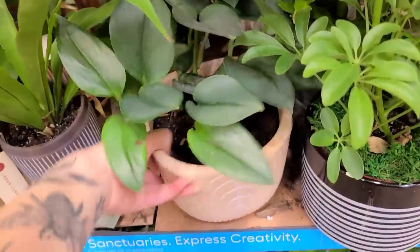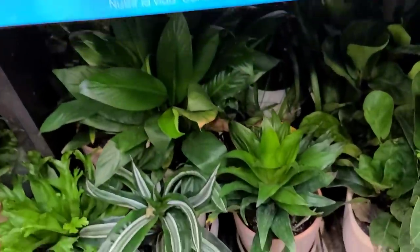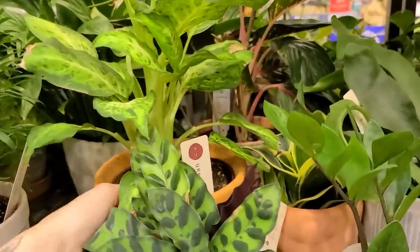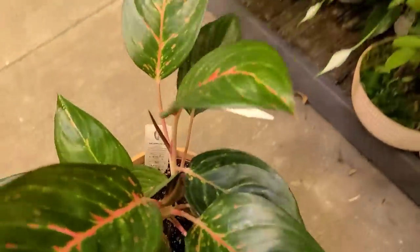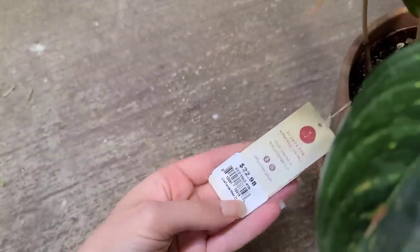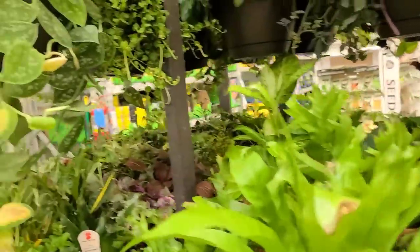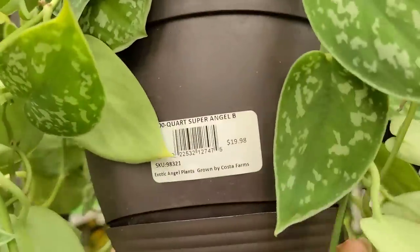This rattlesnake calathea is super stinking cute — I think these are $13.98, they did raise the price by a dollar. They have this treubii scindapsus from a different company, which is always nice to see. Some dracaena and some sad peace lilies, hanging baskets of ferns, this cute dieffenbachia. This aglaonema caught my eye — $22.98, I don't know what type it is, but I think it's really stinking cute. I like the subtle pink stems and veining on it.